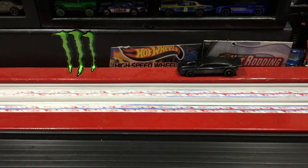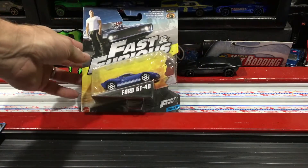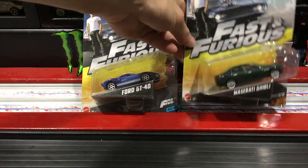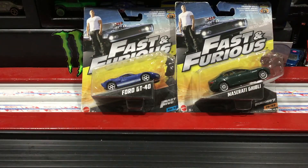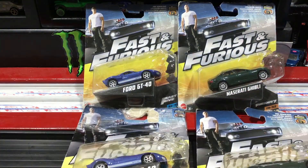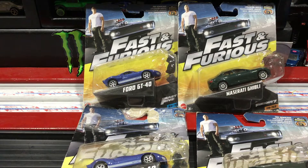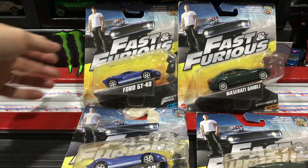So I went to the back of the store, back of the toy section, where sometimes they'll have little clearance sections. Tucked away I found some Fast and Furious cars. I'd picked some of these up at that same store about three weeks ago on clearance for two bucks. I found two GT40s and two Maseratis with no price tag, so I figured what the heck, threw them in the cart.